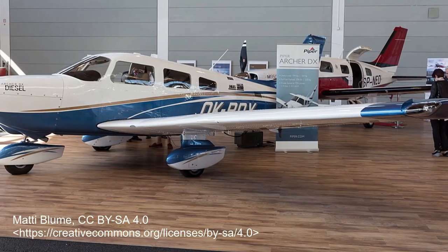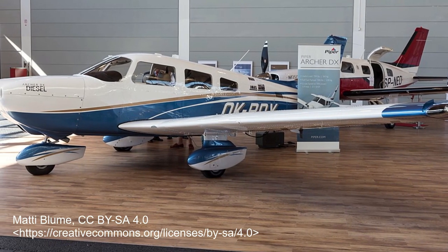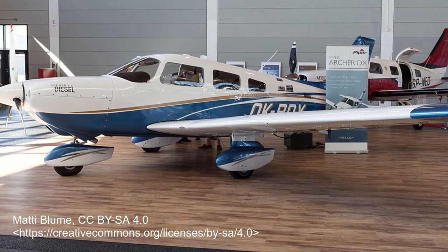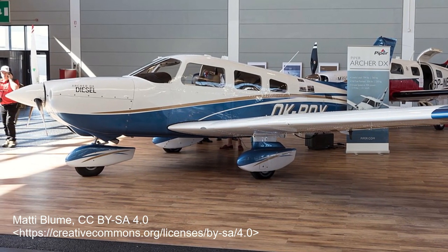The prototype first flew on January 14, 1960, and deliveries began in early 1961. Still in production today, over 32,700 have been produced so far.